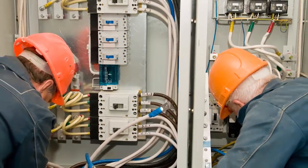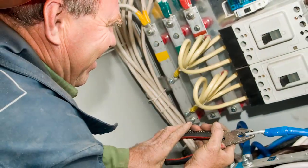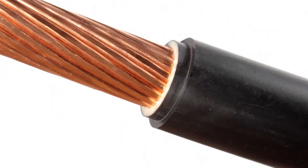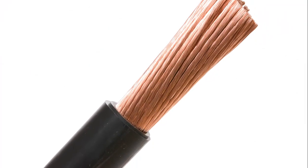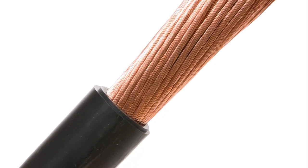THHN wire also isn't as flexible as some alternatives because of the nylon coating, so what you gain in mechanical strength and sturdiness, you lose in flexibility. While XHHW-2 wire definitely offers certain advantages, THHN wire is still a popular choice because it meets the needs for many applications while staying within budget.